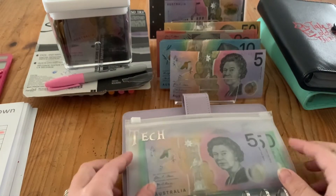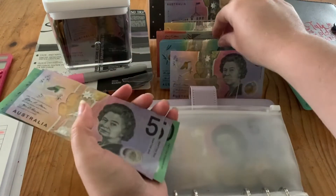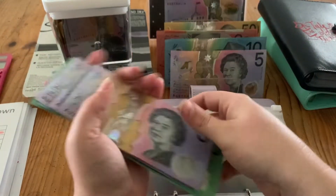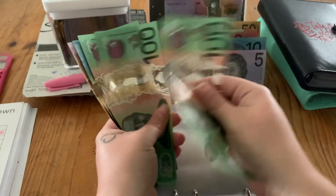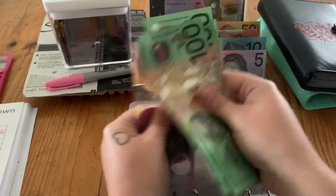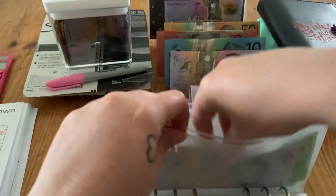New car is not getting anything this week. Tech is getting $10, bringing it to $340. Still a long way to go on that one.